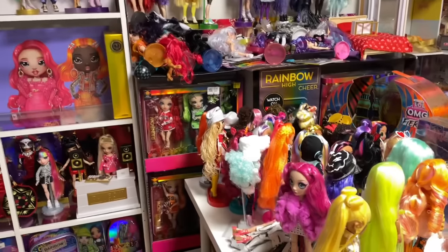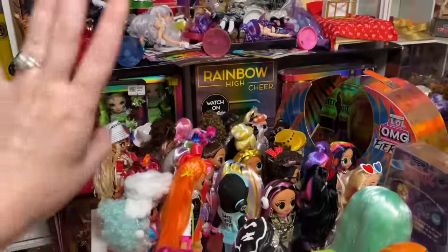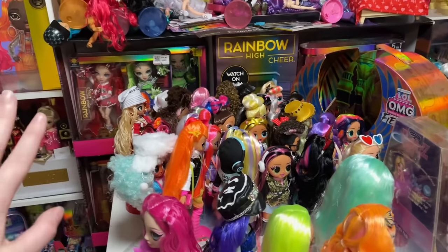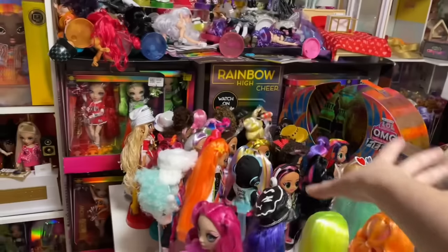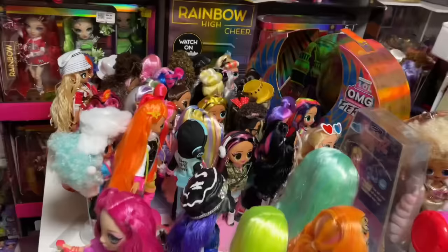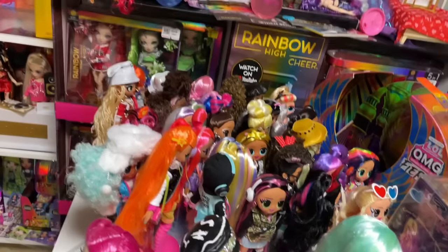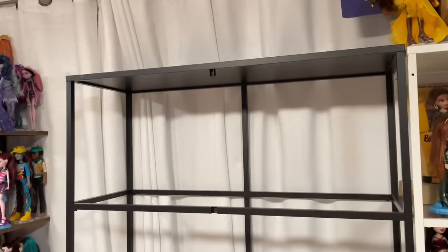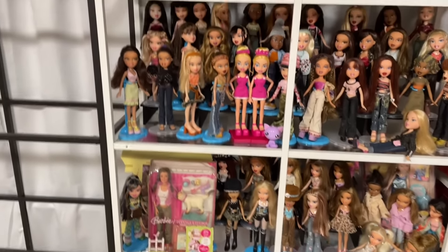I now have a near-complete OMG collection! Someone sent me a ton of them — most are getting sent as gifts to friends, but these are the ones staying in my collection. I was missing a lot of OMGs, so I'm really excited to add these. I have a bunch in-box that I need to unbox too, but a lot of the in-box ones are going to friends. Making an OMG display is going to be a lot easier now because before I had so many missing ones.